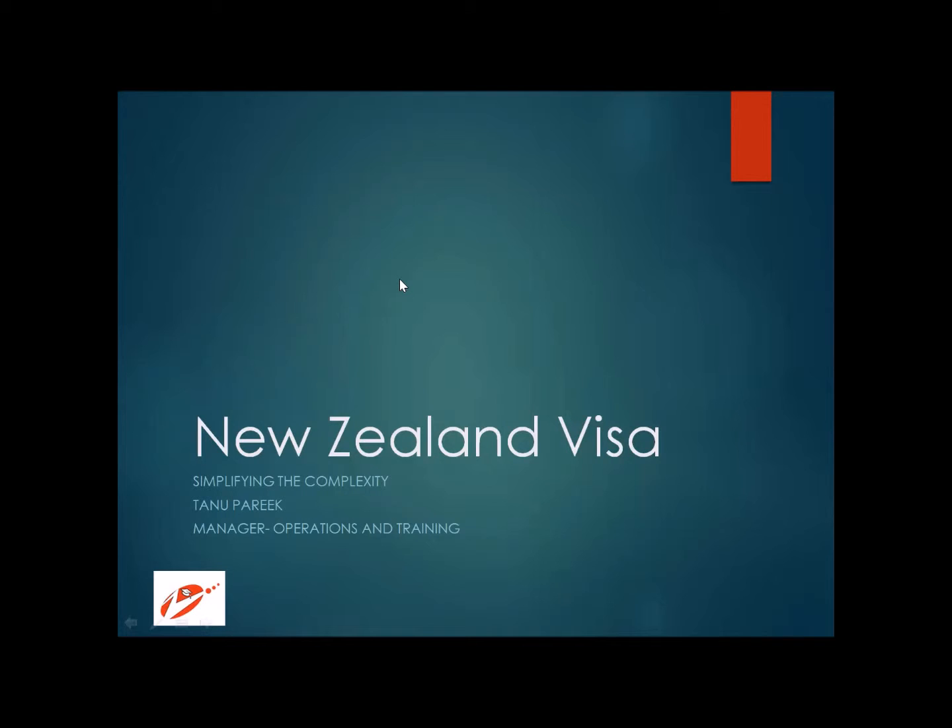Today, when we talk about New Zealand visa, I'm going to tell you what are the different types of student visas that you can apply for when going to New Zealand for education, what things you need to take care of, and what documents you need to keep ready. New Zealand is not a very big country — it's an island country — and there are a lot of things that come to mind, right from natural beauty to the cricket team to biodiversity.